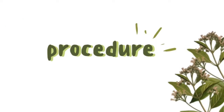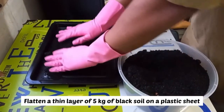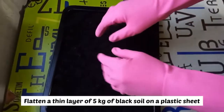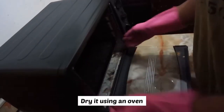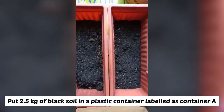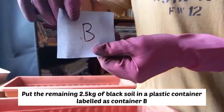Now let's move to the procedure. Firstly, flatten a thin layer of 5kg of black soil on a plastic sheet. Then, dry it using an oven. Next, put 2.5kg of black soil in a plastic container and label it as container A. Put the remaining 2.5kg of black soil in another plastic container and label it as container B.